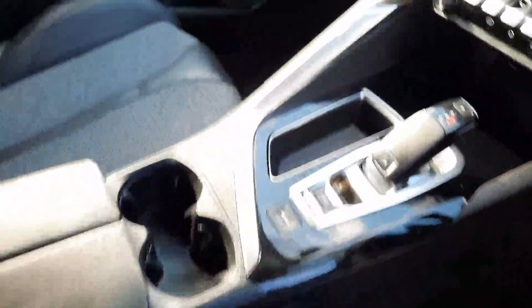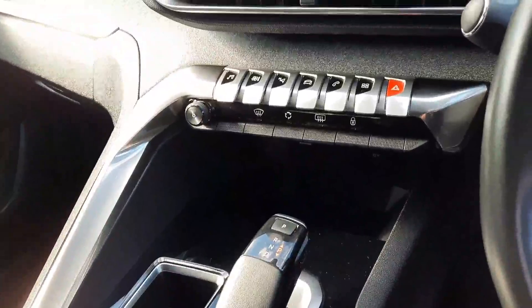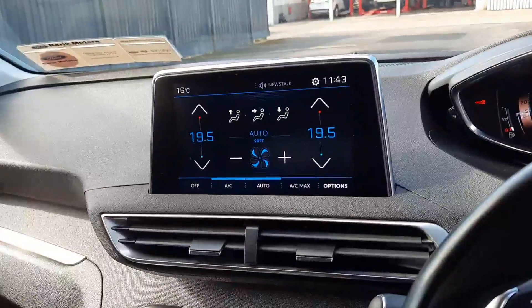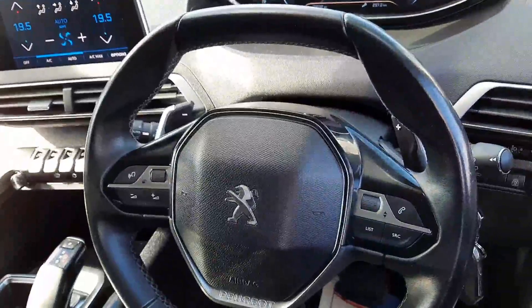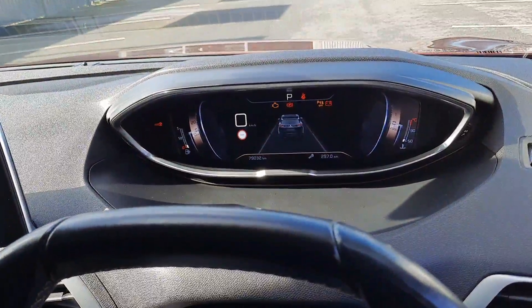Inside it's automatic, so here's our gear selector. Button for sports mode. Our buttons for the controller screen are here. Touch screen up here, so we have Apple CarPlay and Android Auto. Reversing camera comes in through here as well. Multi-function steering wheel with the paddle shift on the back for the automatic gearbox. And we have our full digital display up here as well.